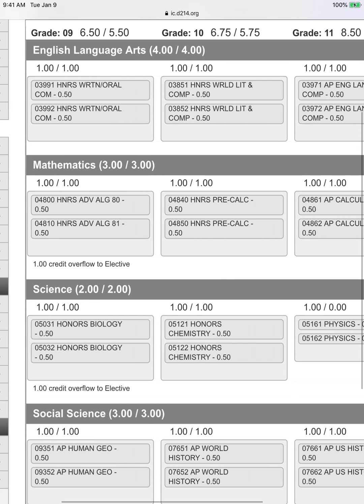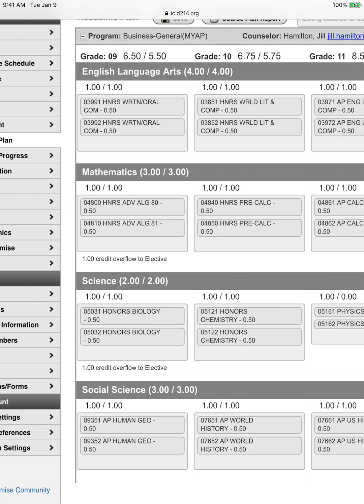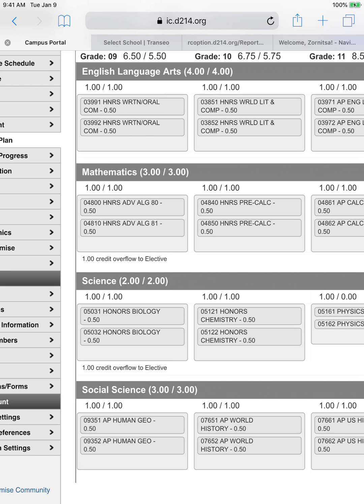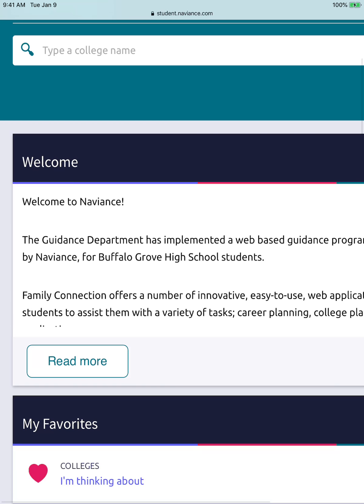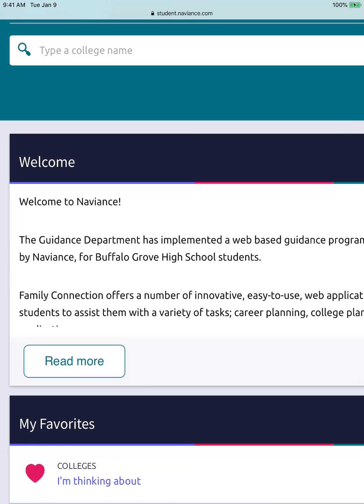I know we're throwing a lot at you right now, but this is just to get you some information and let you know where to find it. The last thing we want you to do today involves career pathways. I'm sure you've heard about it from your counselor and from the district. In case you're not sure about your career pathway, or just to make sure you're looking at the right careers or things that match your interests, we're going to do what's called a Career Cluster Finder.